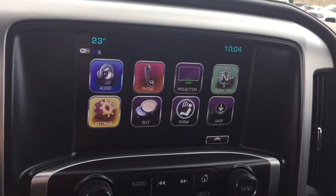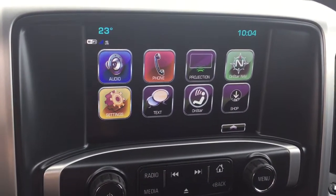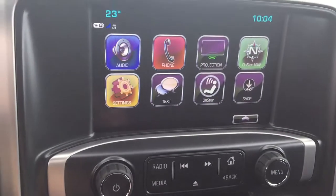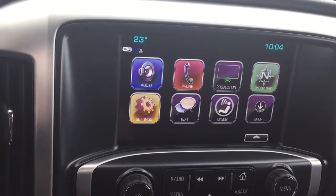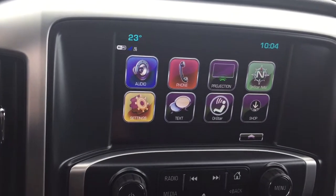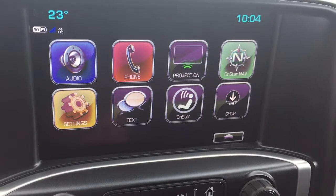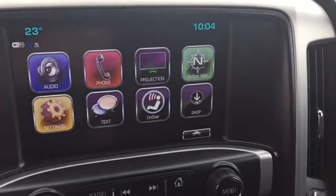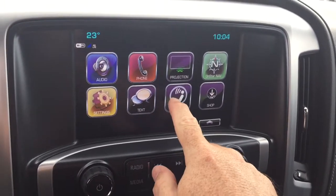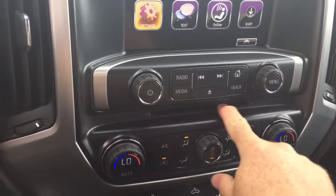Let's start with our IntelliLink system: 8-inch full-color touch screen with AM/FM, Sirius XM satellite radio, and time and temperature display. You've got projection for your enabled smartphone so you can plug that in via USB, and some of your favorite apps can appear right there on the touch screen. You've got hands-free calling, stored media, SMS text messaging, OnStar navigation and the full range of OnStar services. There's also an MP3 compatible CD player built in.